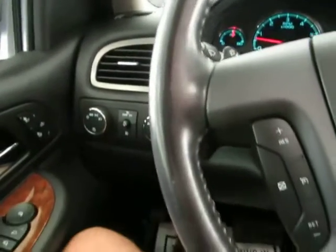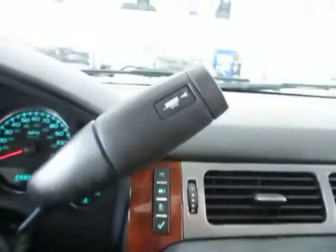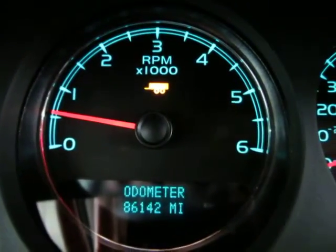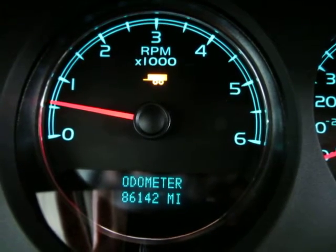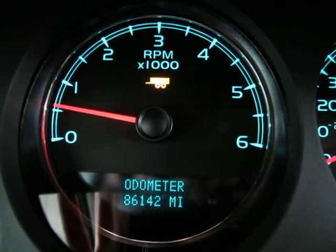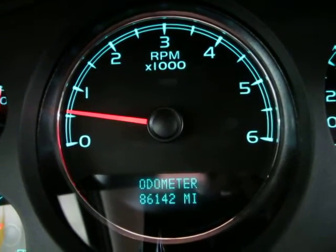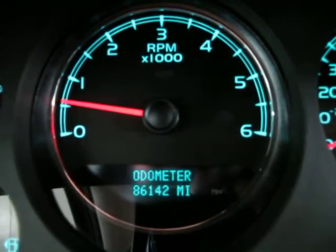It also has a towing haul mode switch at the end of the lever. When you press it, a yellow wagon icon appears on your tachometer area to let you know you're in towing haul mode, which disables the overdrive and makes the transmission shift differently to adjust for extra cargo load. When you're done towing, press it again — the yellow wagon goes away and you're back to normal shifting.